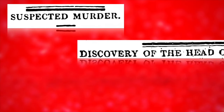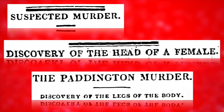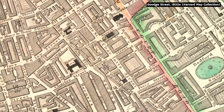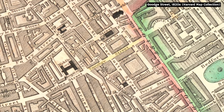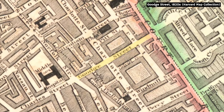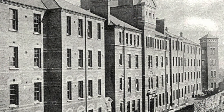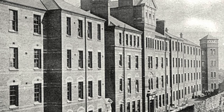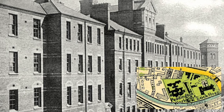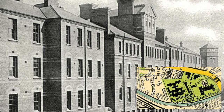Unsurprisingly, this dreadful trio of finds soon made the newspapers. In doing so, the story caught the attention of a gentleman named William Gay, who lived on Gouge Street. By now it was March, and William hadn't seen his sister, Hannah Brown, since Christmas. Even though the two hadn't been on the best of terms, William's concern had been growing, and so, fearing the worst, he asked to see the preserved head, which was being held in Paddington Workhouse, just off the Harrow Road. Upon doing so, William confirmed that the head was indeed that of his sister, Hannah.